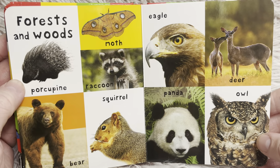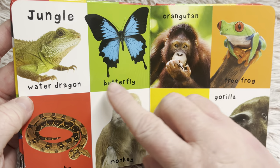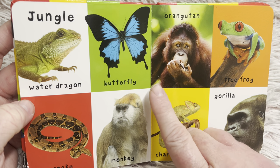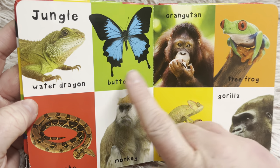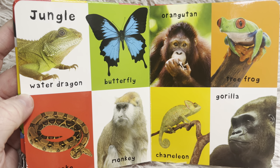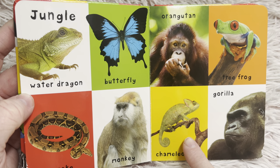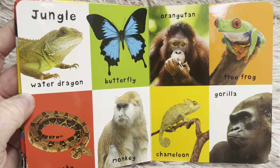Owls look very serious, don't they, the way they're looking at you with their eyes. There's a water dragon that lives in the jungle. A beautiful blue butterfly. An orangutan. A tree frog — the tree frog is also green like the water dragon. A snake — remember, what does the snake say? Ssss. A monkey. A chameleon — chameleons change color depending on what they are on or near. And a gorilla.